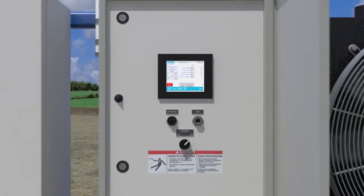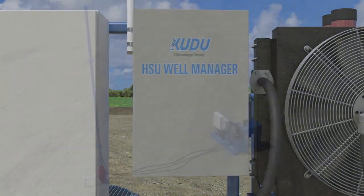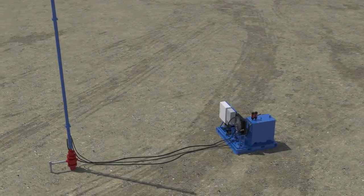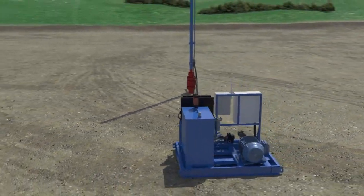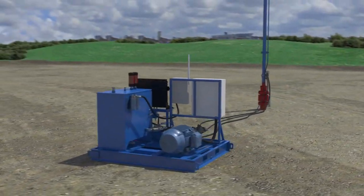With multiple cylinder configurations and power unit options, the Kudu HSU is the right pumping unit for your application to increase production and efficiency rates while providing a safer pumping unit environment.